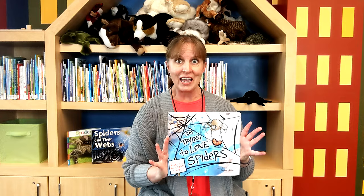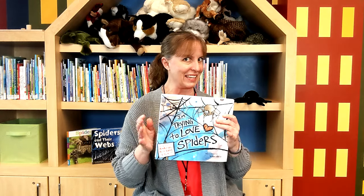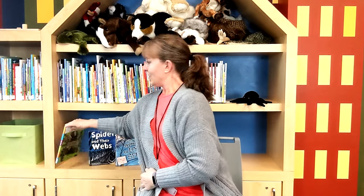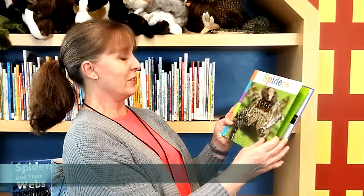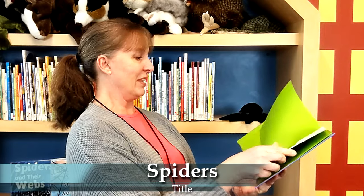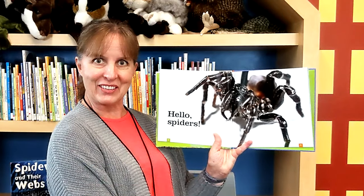I have to tell you, I picked this theme when I read this book, and we're going to be reading it as our third book, so stay tuned. To start out with, we're going to read a book called Spiders by Laura K. Murray. Hello, Spiders.